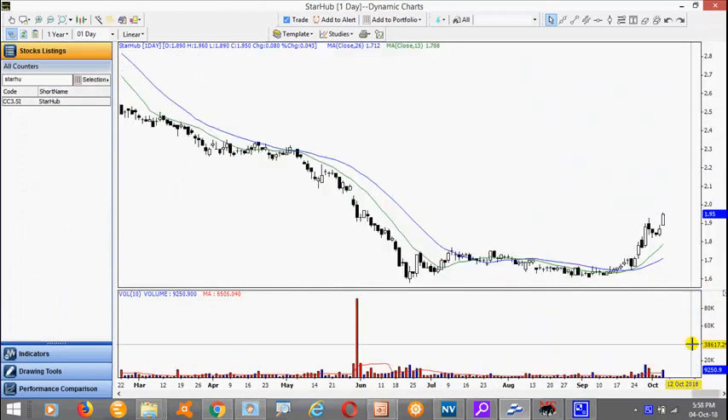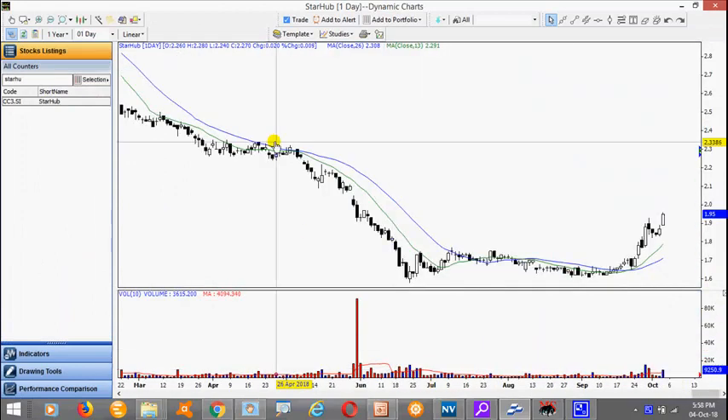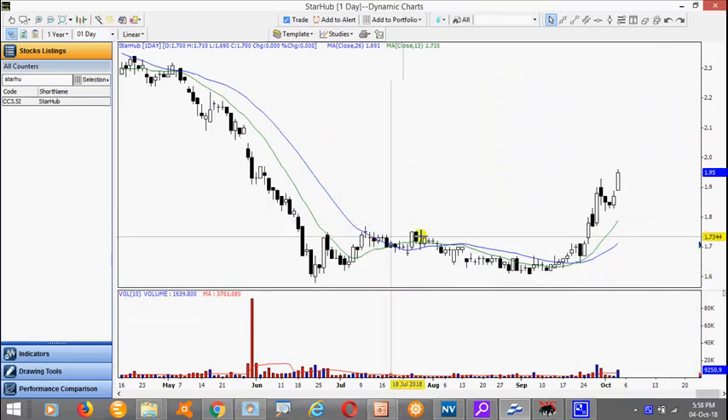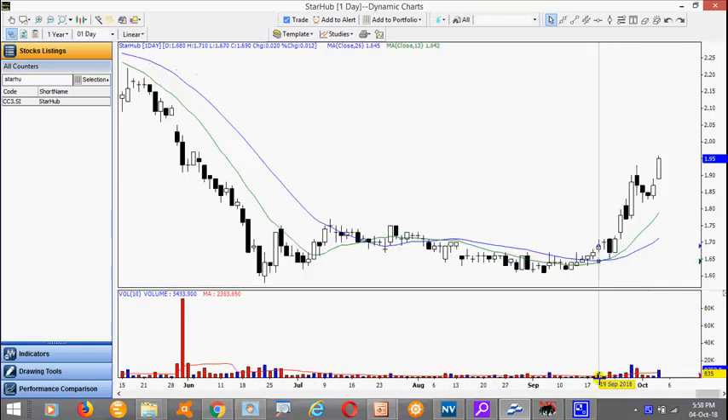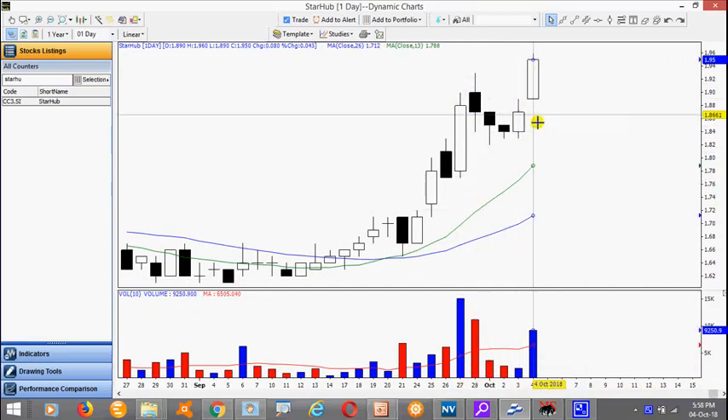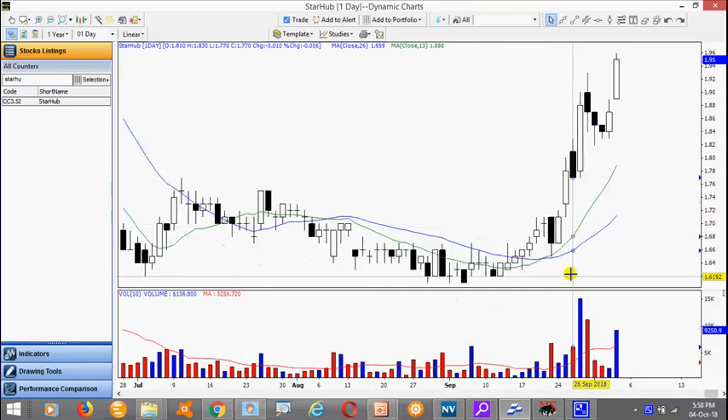This is Star Hub. After a period of sideways move, you notice it broke out of this base pattern very nicely with increased volume, followed by a low volume pullback, and today managed to stage a small flag breakout. Very nice thrust bar with increased volume. So if you missed the trade, look for a pullback and look for a new setup.